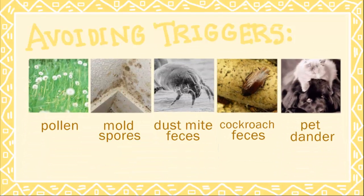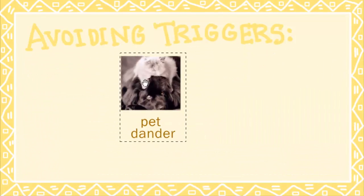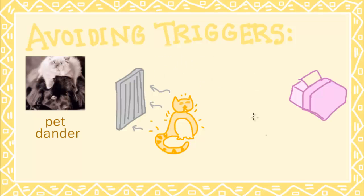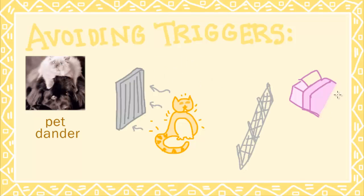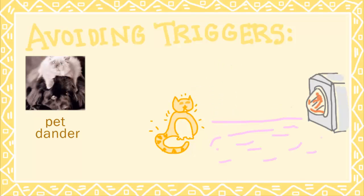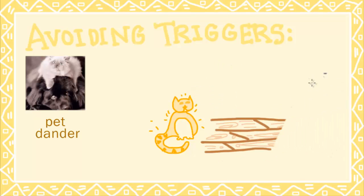If you own a pet, you should minimize your exposure to your pet's dander by using a high-efficiency particulate air filter, or HEPA filter, keeping your pet away from your bedroom, giving your pet a weekly bath, washing your pet's bedding, and replacing carpets with smooth surfaces like wood.